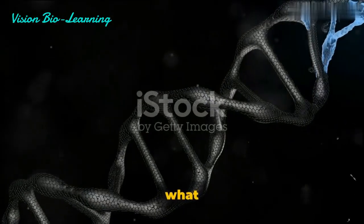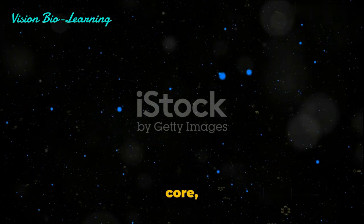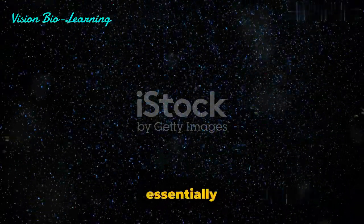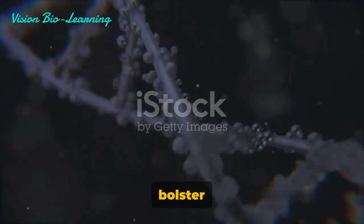So, what exactly do chromosomes look like and what are they made of? At its core, each chromosome is essentially a DNA molecule tightly coiled around proteins that bolster its structure.